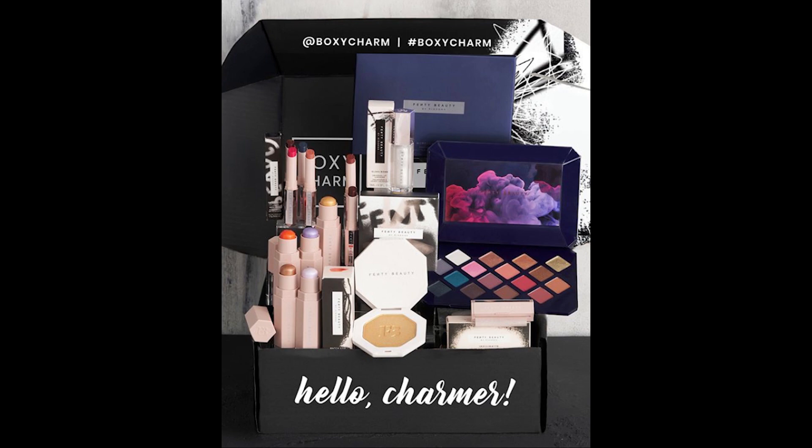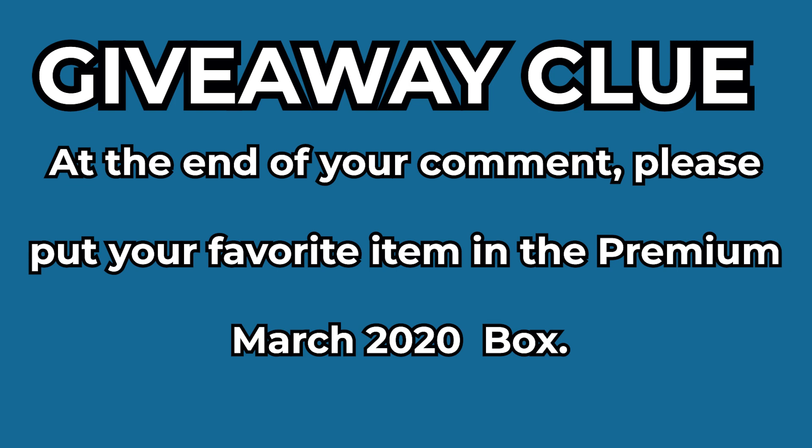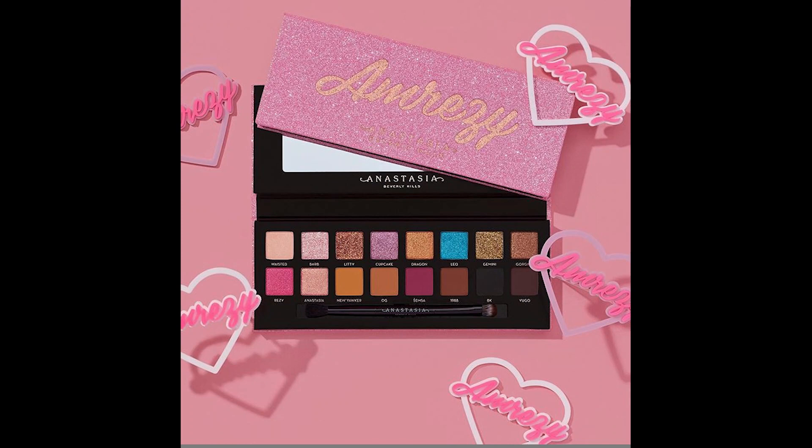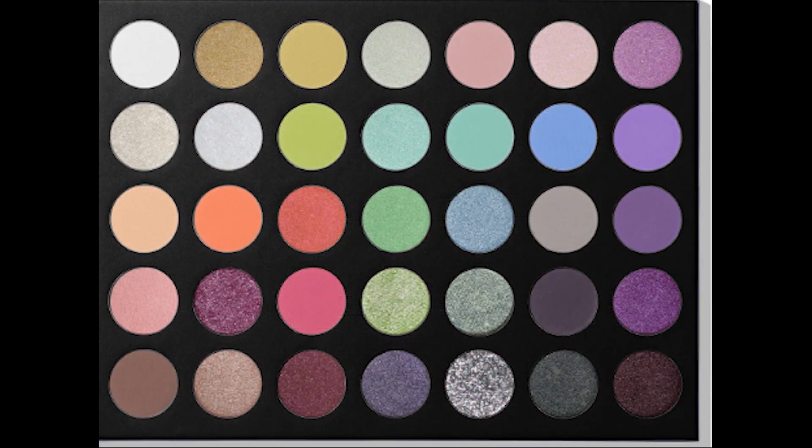Thank you all for watching! For your giveaway clue, put in the comments your favorite item out of all six — you can just say lipstick, shimmer stick, palette, blotting papers, or trophy wife highlighter. I'll link above the video about our February giveaway, where we're giving away two Tati palettes, an Anastasia Beverly Hills Amrezy palette, and a Morphe Icy Fantasy palette. I'll also link the full February video playlist so you can catch up for the giveaway.